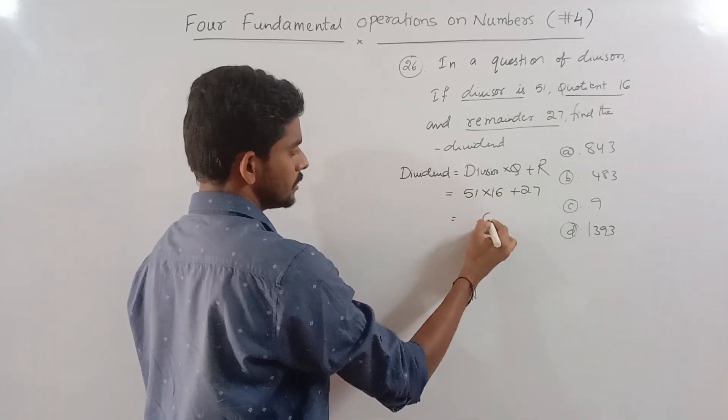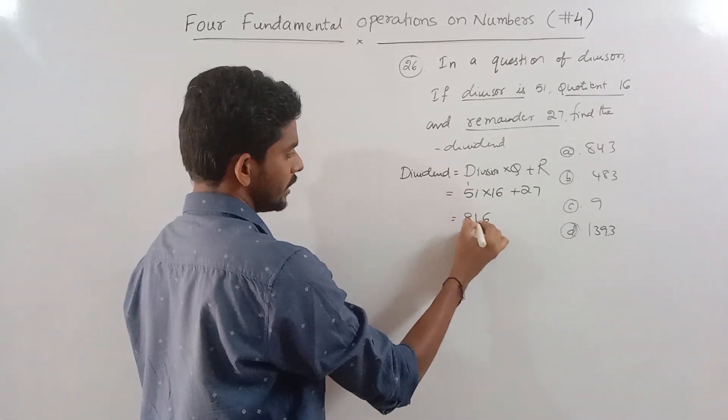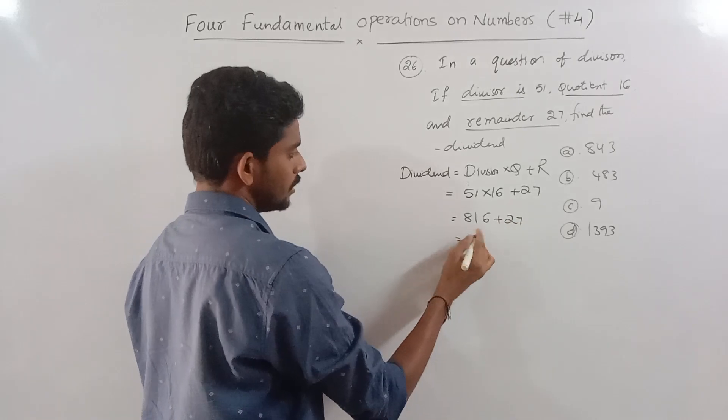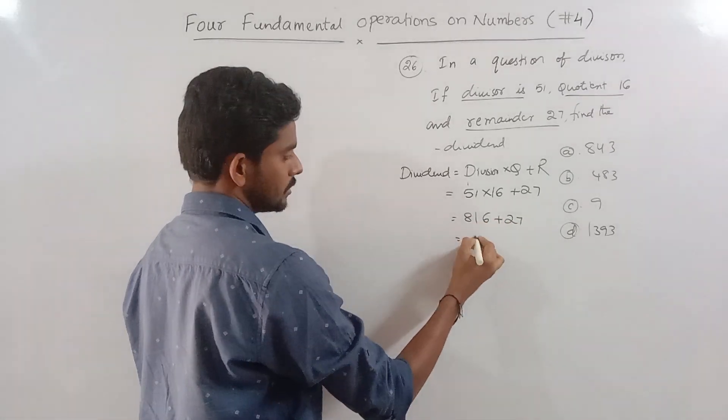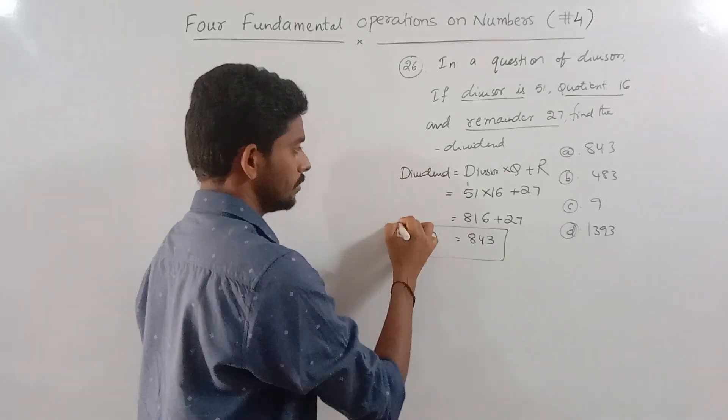Applying the formula: 51 times 16 plus 27. 1 times 16 is 16, 5 times 16 is 80, so 51 times 16 is 816, plus 27 equals 843. So 843 is the dividend. The correct answer is 843.